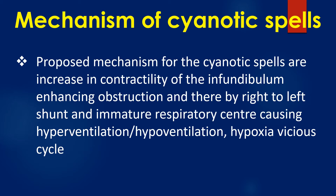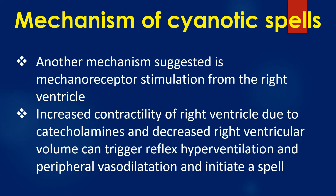Proposed mechanisms for cyanotic spells include increased contractility of the infundibulum, enhancing obstruction and thereby right-to-left shunt, and an immature respiratory centre causing a hyperventilation-hypoxia vicious cycle. Another mechanism suggested is mechanoreceptor stimulation from the right ventricle. Increased contractility of the right ventricle due to catecholamines and decreased right ventricular volume can trigger reflex hyperventilation and peripheral vasodilatation, initiating a spell.